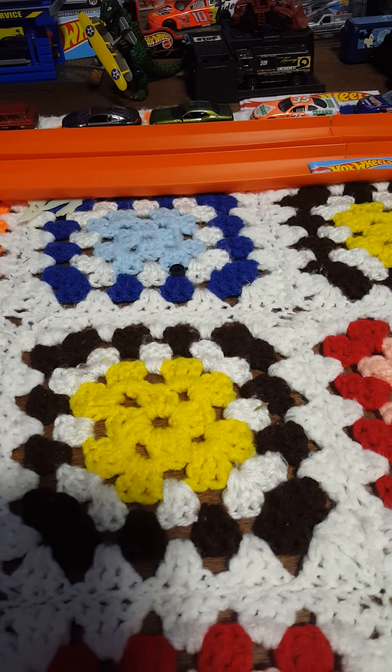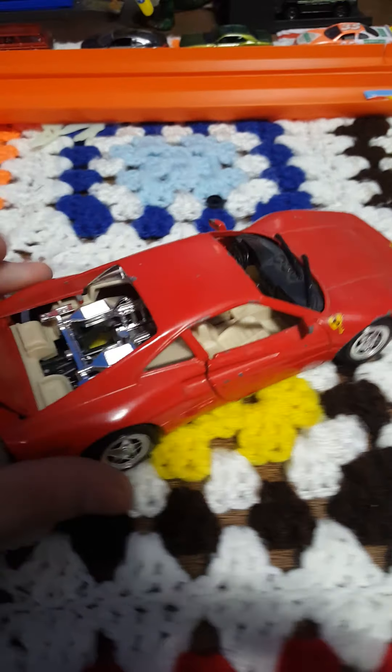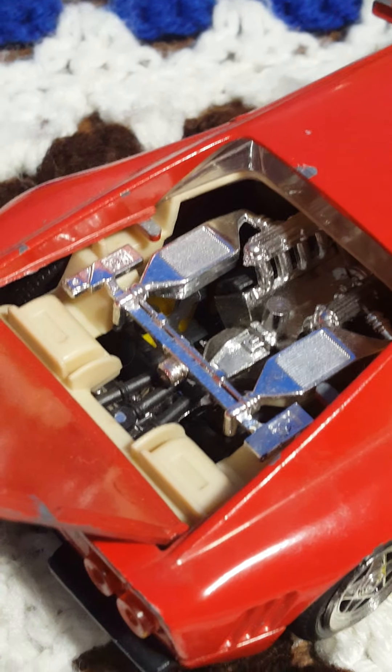Moving on from the model cars, we have some awesome pullbacks. But this next one is actually a model car — it's a Ferrari. I forget exactly which Ferrari this is. It's in pretty worn shape; I've had this one for quite a long time. Missing the glass out of the hood — I believe that got cracked at one point. Awesome opening doors. Looking on the bottom, it's a Ferrari 288 GTO on 1:24 scale.